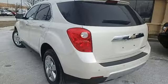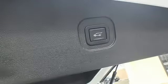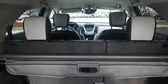Features include an inline 4-cylinder engine, front heated leather bucket seats, external memory control, rear parking sensors, and driver memory seats.